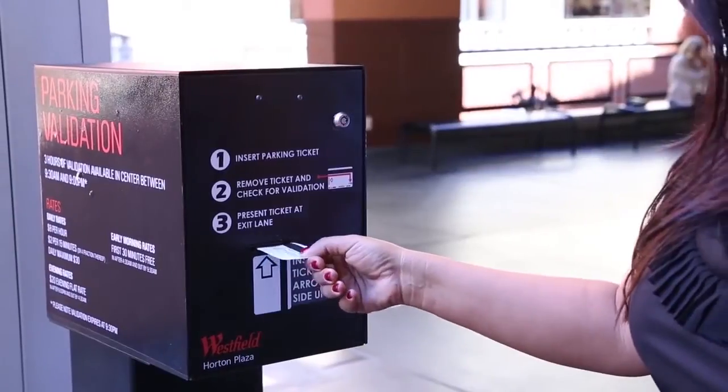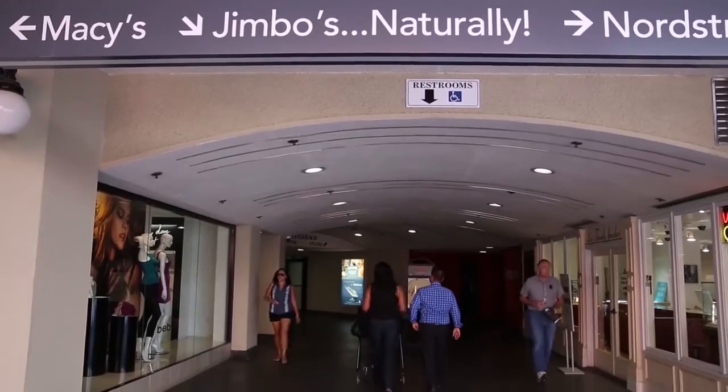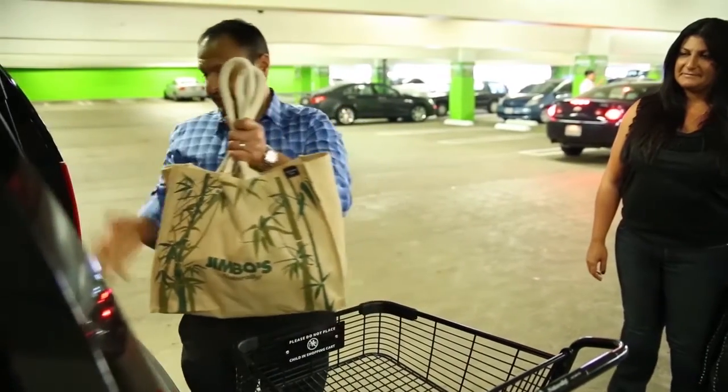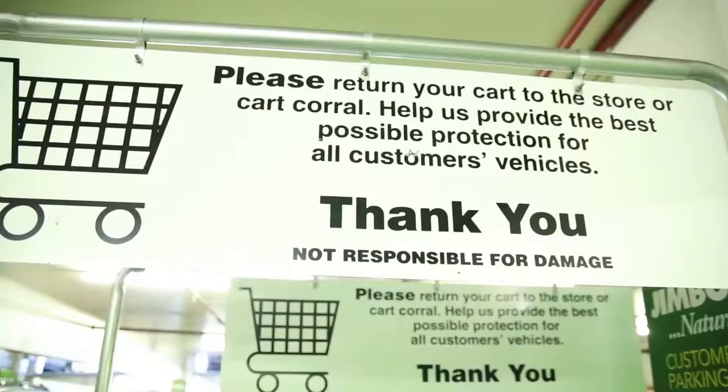At the top of your escalators, you will find a self-validation parking machine. From there, you will walk 50 feet and you are at the parking garage on Level 4 Pineapple. There, Jimbo's Naturally customers have access to a designated, free, one-hour preferred parking area.